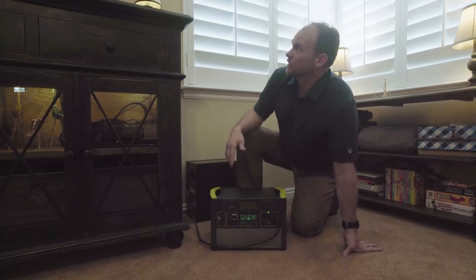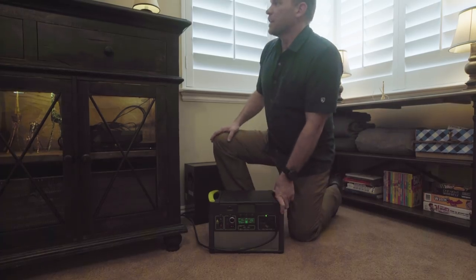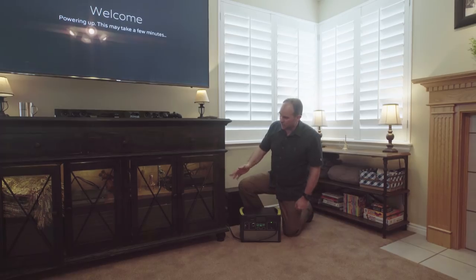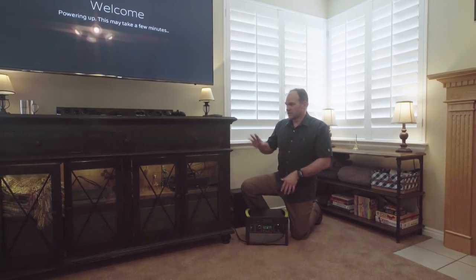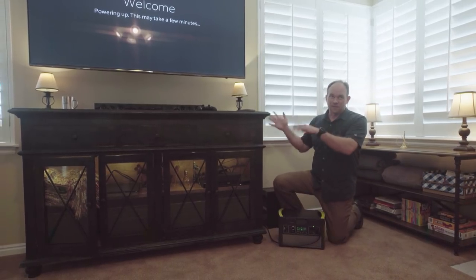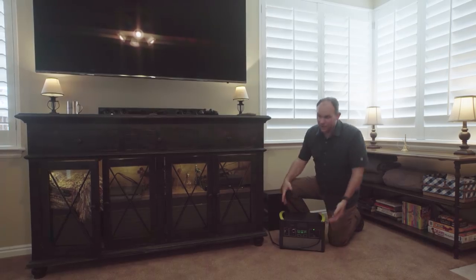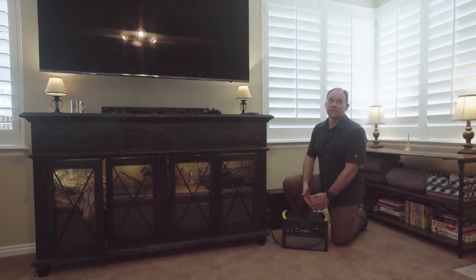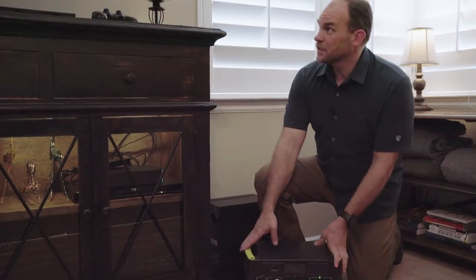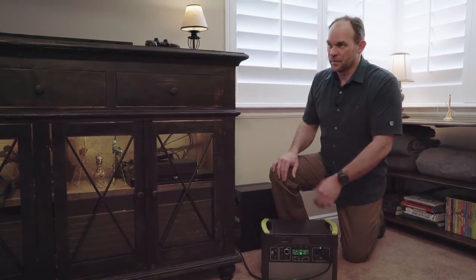If 4.8 hours isn't long enough, one thing we can do is turn off devices we don't need — maybe the sound bar or the DVD player if we're just going to play games — to get more efficiency. The other option is to consider upgrading to a Yeti 3000, which would more than double that run time. And if this was fully charged, we'd have a little more time as well. So we've just seen how a Yeti 1400 is able to power an entertainment system.